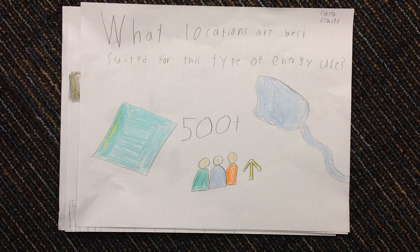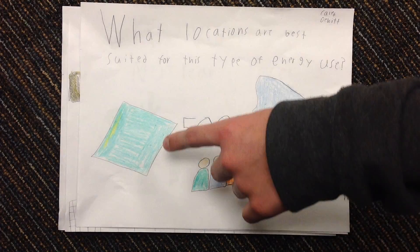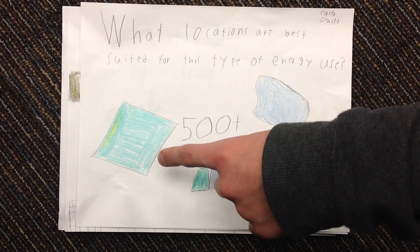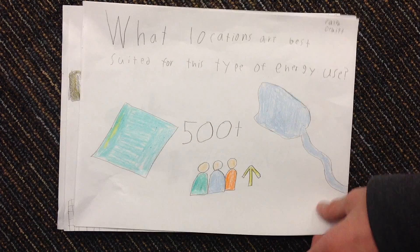What locations are best for this type of energy? When building a nuclear power plant, you want to build it near a lake or river because it uses water to cool the reactor. Also, you need around 500 plus acres of land to build on, and it's good to be in an area with a rising population demand for power.